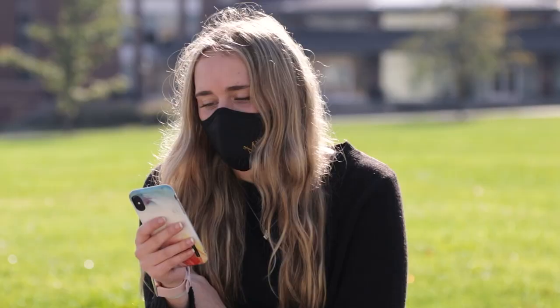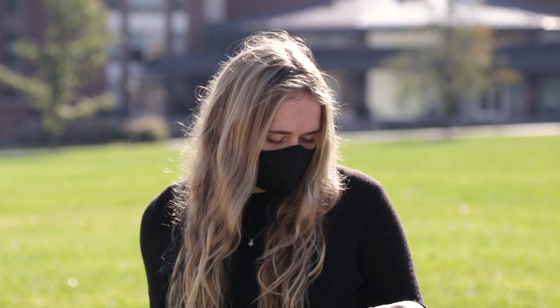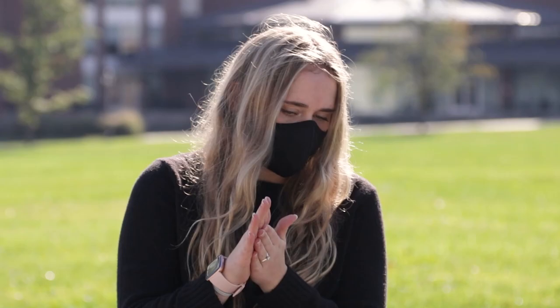While wearing your mask, refrain from touching it or your face as much as possible. If you do — because let's face it, the fabric or paper can cause itching and sometimes you need to reposition it for effectiveness — remember to sanitize your hands.